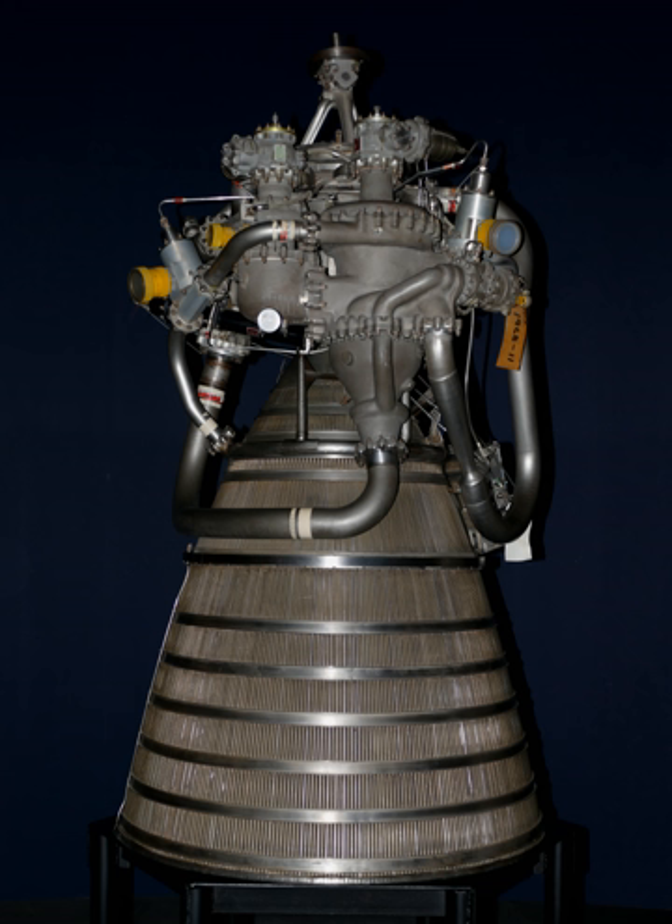The RL-10 was first tested on the ground in 1959 at Pratt & Whitney's Florida Research and Development Center in West Palm Beach, Florida. The first successful flight took place on November 27, 1963. For that launch, two RL-10A-3 engines powered the Centaur upper stage of an Atlas launch vehicle, used to conduct a heavily instrumented performance and structural integrity test of the vehicle.